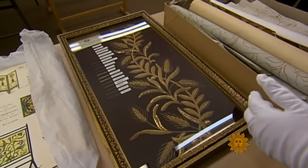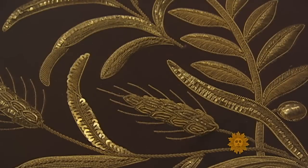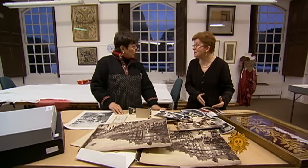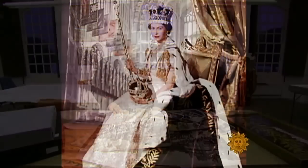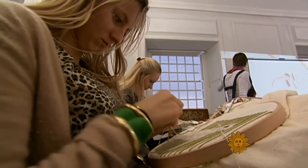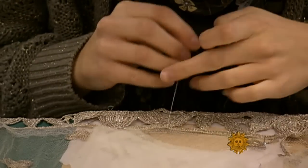This is a sample of the embroidery, made with 18 different kinds of gold thread. The embroiderers were not allowed home during the period they were embroidering the coronation robe, because no one was to know what the design was. How long did it take? Three months.